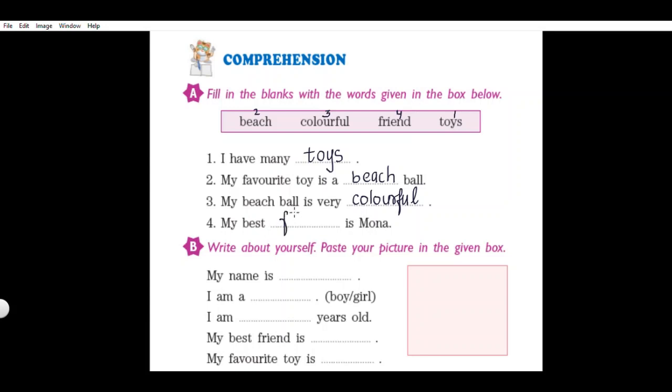Let us read the last sentence: 'My best dash is Mona.' The correct word for this fill-up is friend. Write 'friend' here and read the sentence again: 'My best friend is Mona.' You have completed the fill-in-the-blanks exercise.